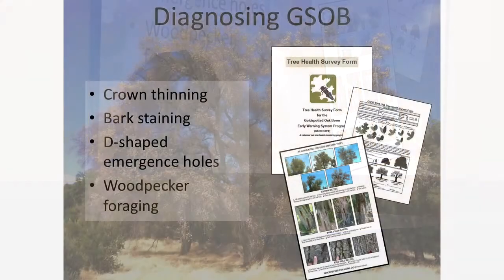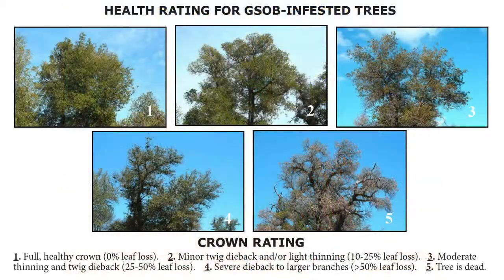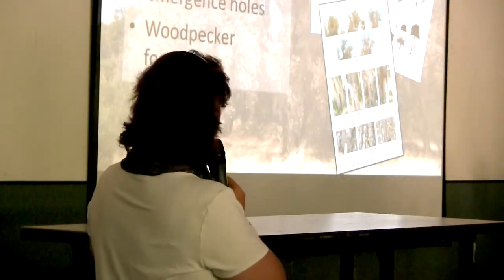Diagnosing symptoms includes crown thinning, bark staining, D-shaped exit holes, and woodpecker foraging. The tree health survey form helps you rate the health of an oak tree. It was converted to the digital app shown earlier, but the paper form is still available.